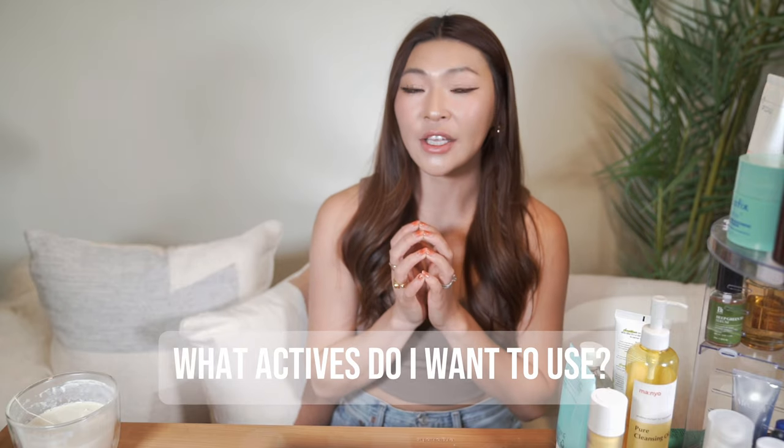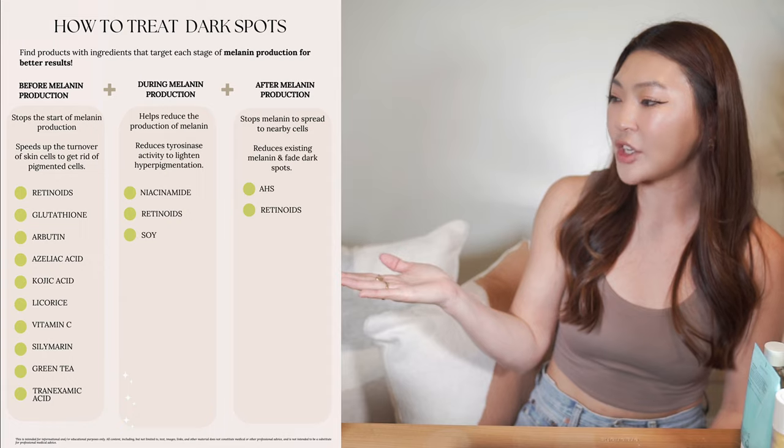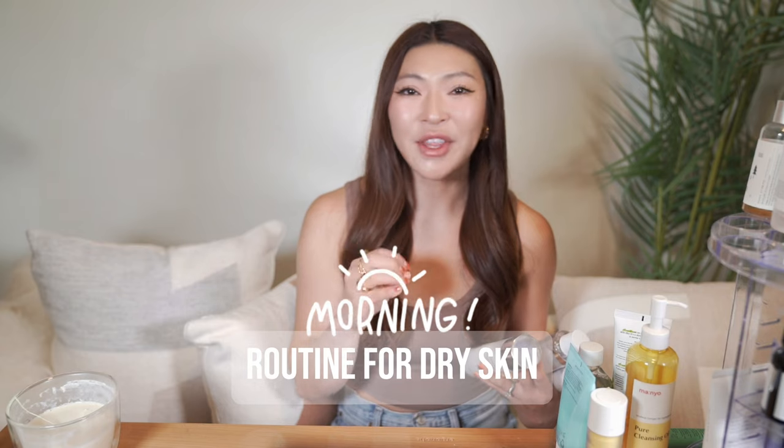If I were to tweak this basic routine for my skin, I'd start by choosing which ingredients to incorporate to treat my hyperpigmentation. If you watched my last video, you know we need to find products that target all three phases of melanin production to be really effective in tackling dark spots — so we need a combination of all those ingredients. Let's start with dry skin and hyperpigmentation.